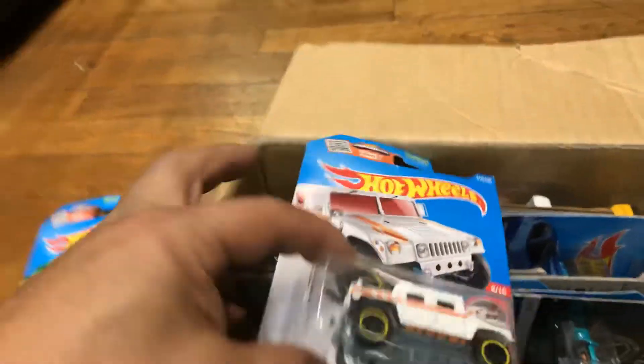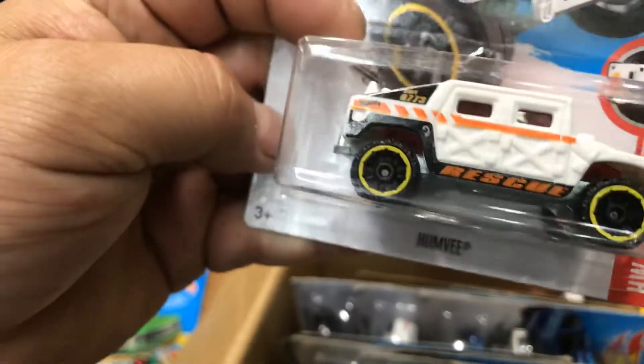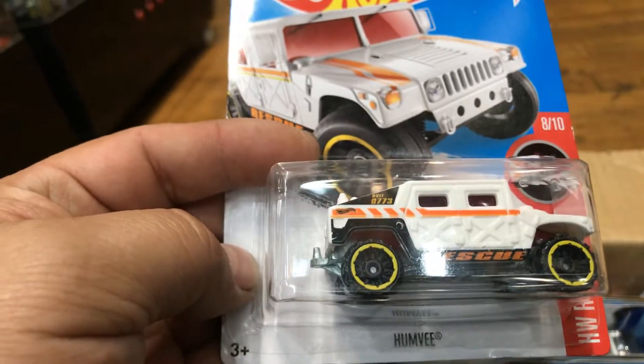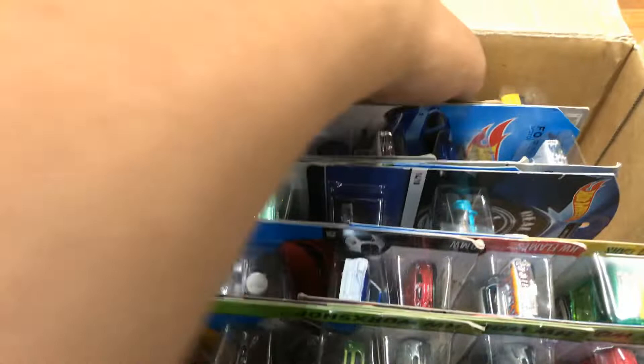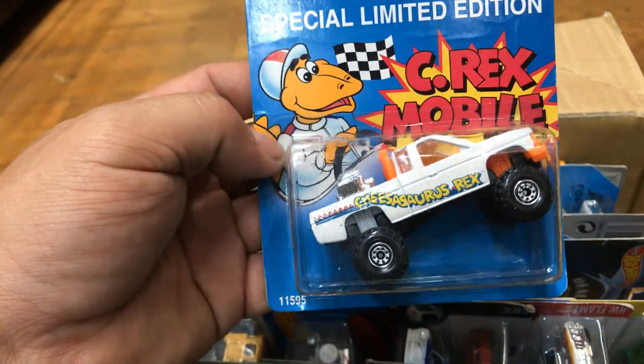Next, a Hot Wheels Hummer — it just says 'Rescue' on it, and I think it says 'Unit 13' or something. Maybe that's somebody's favorite number or age. And here's an awesome special limited edition Crix Mobile.